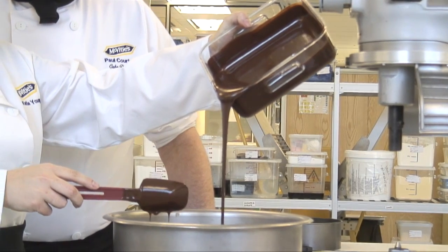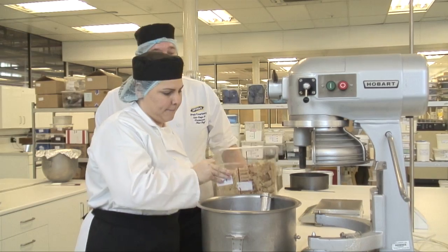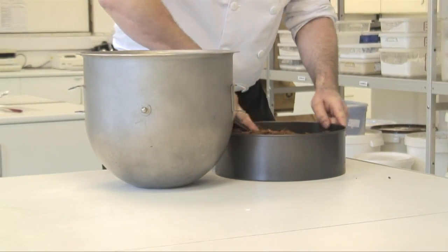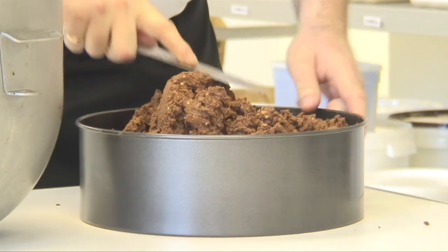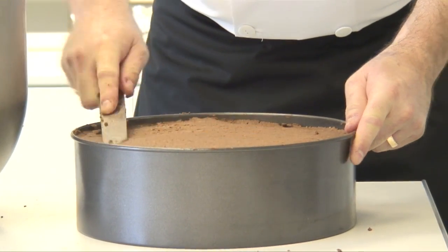United Biscuits has a fantastic heritage of making Royal Wedding Cakes, going back to King George V, so it's fantastic to be involved in this. I was fortunate enough to be involved in doing the Queen's Diamond Wedding Cake back in 2007. We actually made the Royal Wedding Cake in 1947, so it was lovely to be able to do it 60 years on.